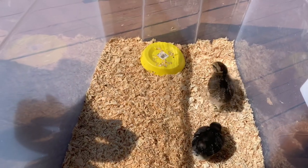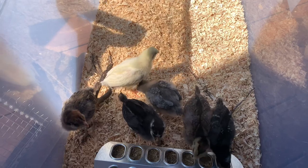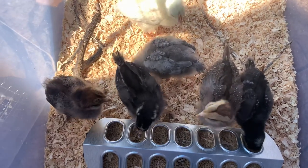So if you want to check out all of these different breeds, you can look at our playlist. We'll have all of these different breeds and their different stages of development in those playlists, so you can take a look at all of them and what they look like as they grow.